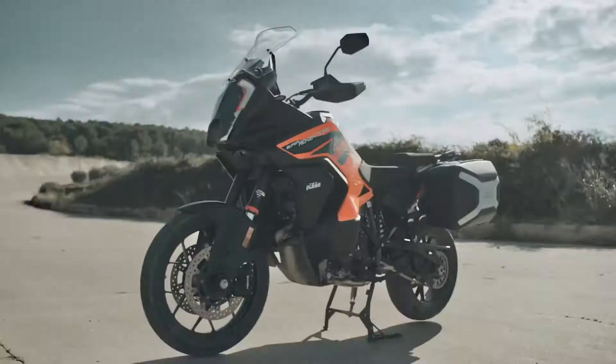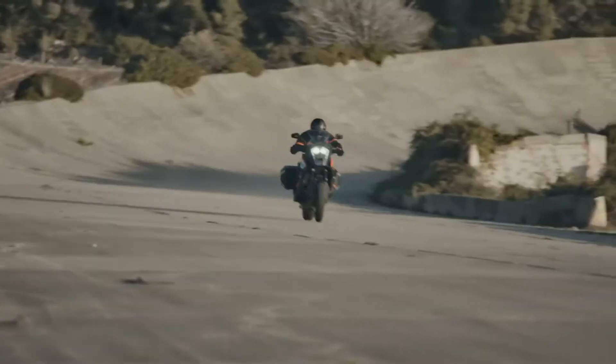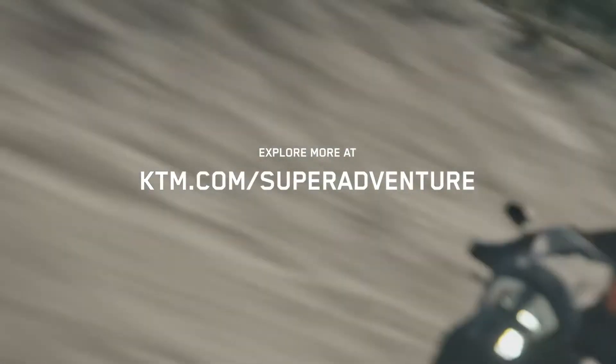The 2021 KTM 1290 SuperAdventure S is the ultimate high-spec adventure tourer with an arsenal of groundbreaking technical features. Discover more at KTM.com.